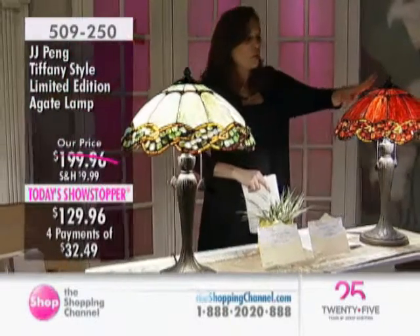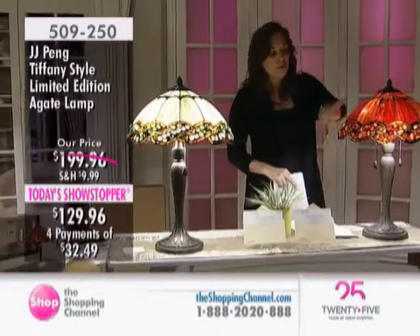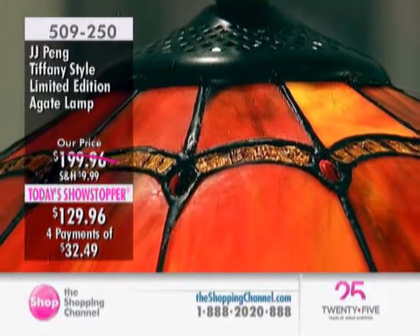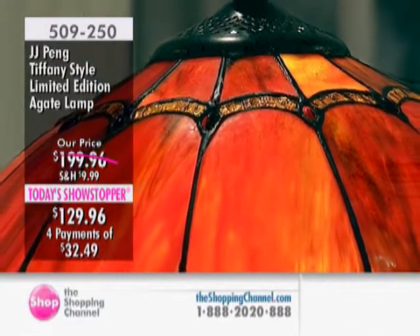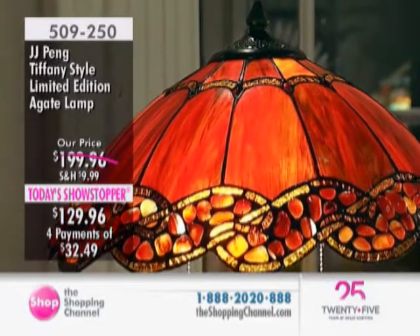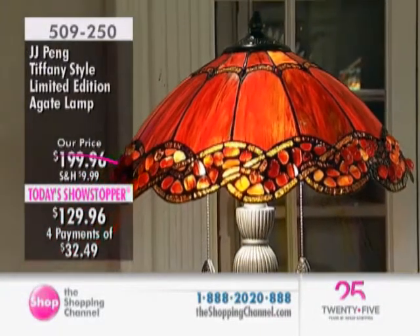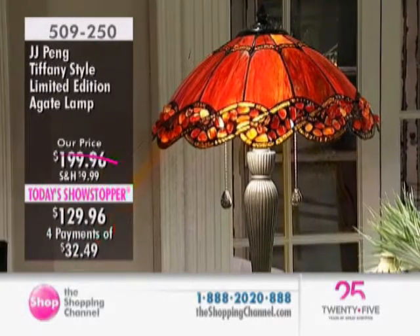You've got gorgeous cuts of glass with beautiful striations in them, beautiful cabochons. And we also have actual pieces of agate throughout this Today's Showstopper. There is your amber color. Do you see the striations in the glass, the beauty, the elegance on this piece? So pretty. And you also have the four interest-free easy payments. This is a limited edition lamp which comes with a certificate of authenticity. It's under $130.